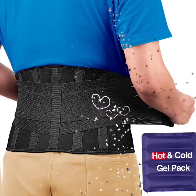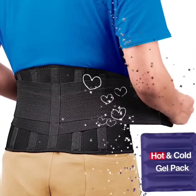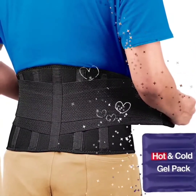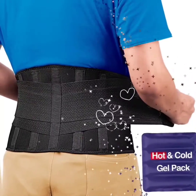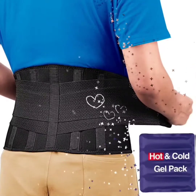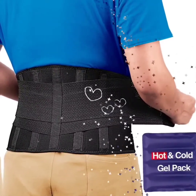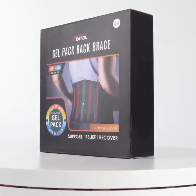Fetal Gel Pack Back Brace — Lumbar Support for Back Pain Relief. The Fetal lower back brace includes a reusable gel pack and four strong support strips. The reusable gel pack provides cold therapy and hot therapy for immediate relief of back pain. Four strong support strips provide maximum support and keep the waist in proper posture at all times.